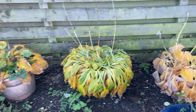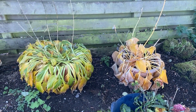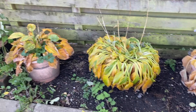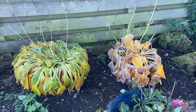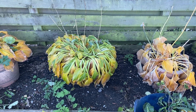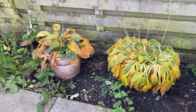My three large hostas are definitely over for the year — a combination of a couple of sharp frosts and then more rain than you could ever imagine. This is what they're like. So I'll just pull the foliage off and I'll give them a mulch, and they'll come back bigger and better next year.